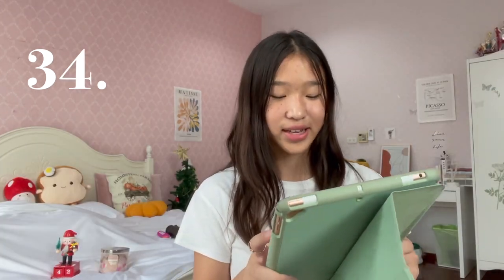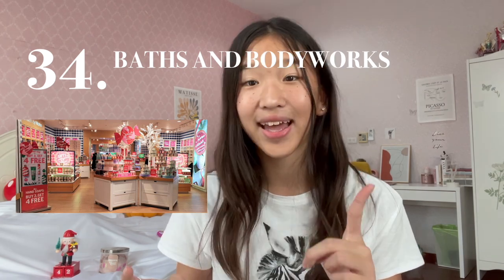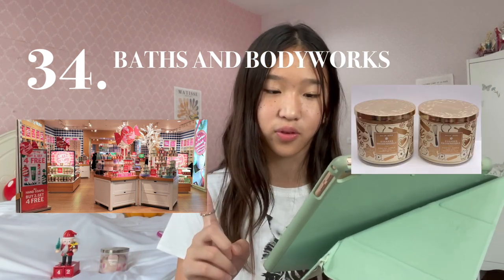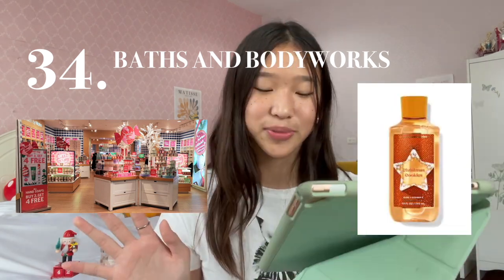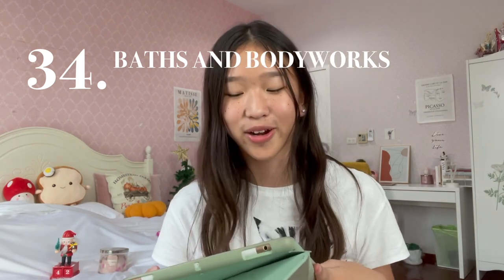Idea number 34 is Bath and Body Works. Bath and Body Works has the best scents ever. They are pretty expensive, but it's okay because it's Bath and Body Works. I'll read out some of my favorite Christmas-themed scents right now: Snickerdoodle, Twisted Peppermint, Christmas Cocoa and Mint, Strawberry Snowflakes, Christmas Cookies, Merry Cookie, and Cinnamon Caramel Swirl. Those are my top favorite Christmas scents from Bath and Body Works.